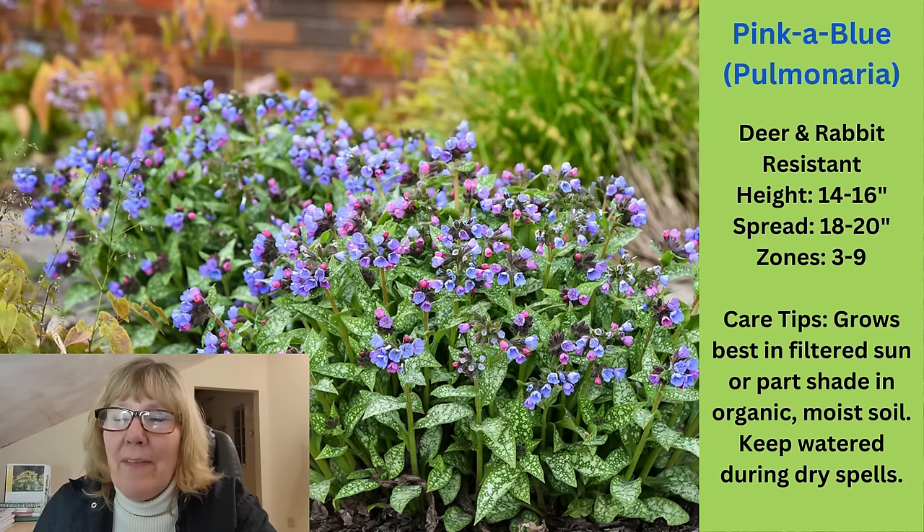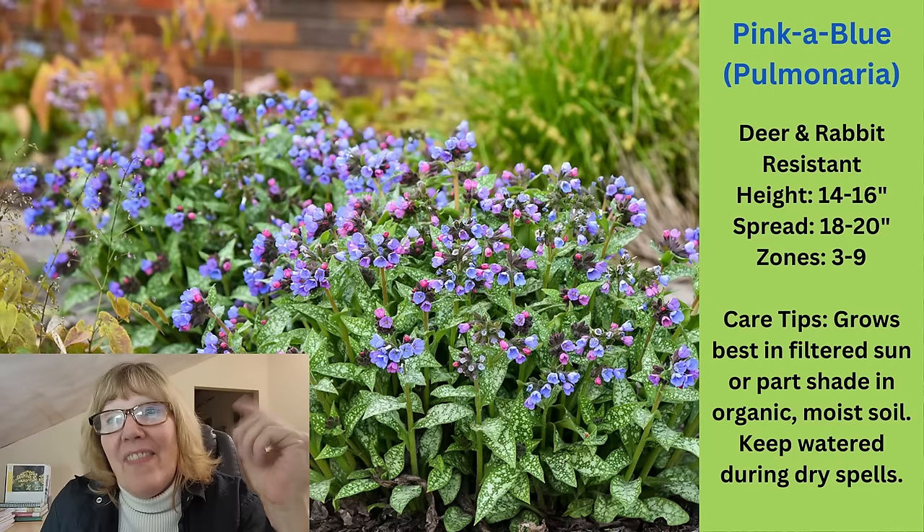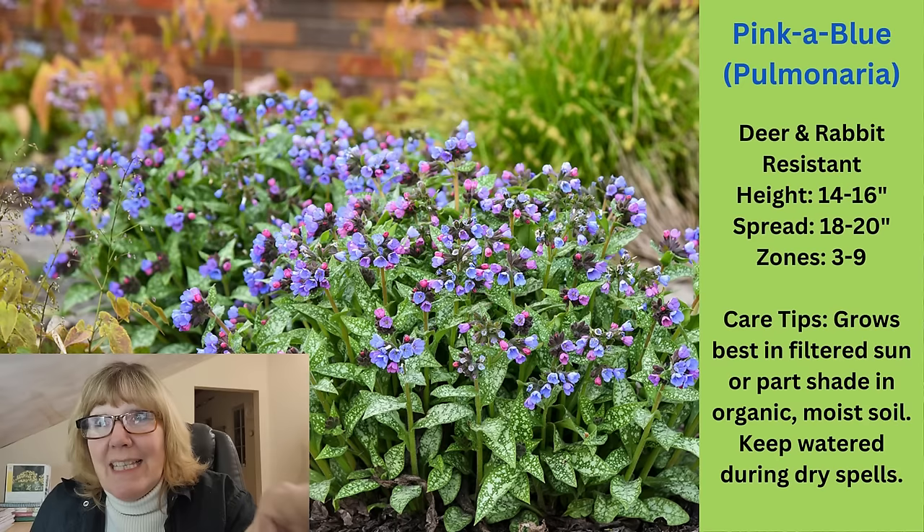I cut the flowers off when they're done — I just give it a little haircut and trim it up to make it look neat, and then it looks good the rest of the season. These are deer and rabbit resistant, which is a nice bonus. It grows 14 to 16 inches high, 18 to 20 inches wide, zone 3 through 9.